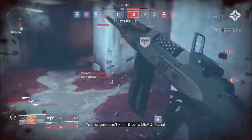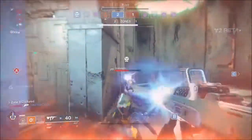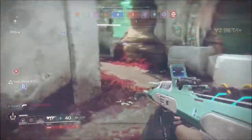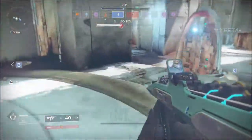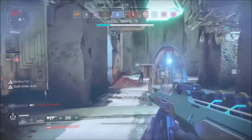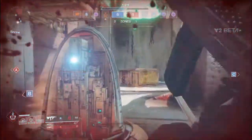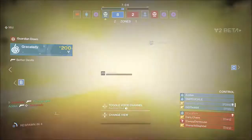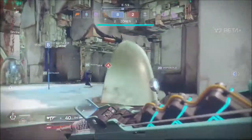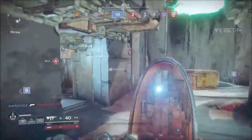This weapon shreds people up close, but at distance when you can't land 100% of your shots, time to kill will go up significantly. I'd recommend pairing this with a scout rifle or pulse rifle to cover long ranges. In PvP this weapon is heavily reliant on enemies using arc weapons — if they're not, you don't get ammo restoration or chaining, making it no different than any other SMG. Since there are no elemental shields in PvP, arc damage provides no additional benefit.